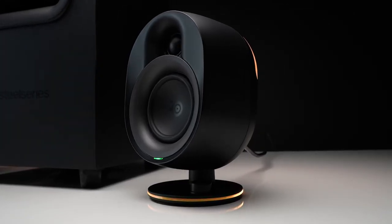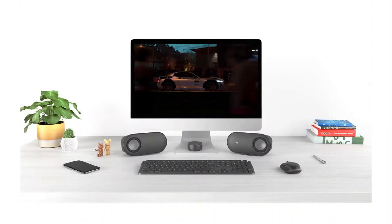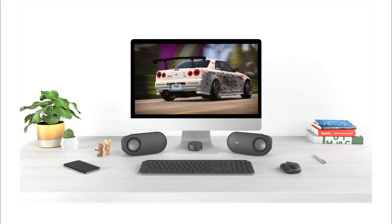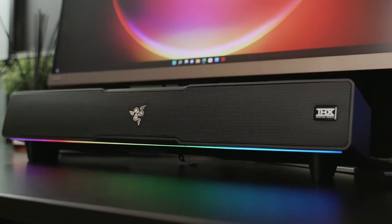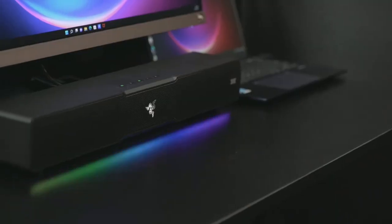If you're looking for the best PC speakers, then this video is for you. We break down the top 5 best computer speakers on the market for this year based on price versus performance and the situations they'll be used in. So if you're interested in finding out which PC speaker will be best for you, stay tuned.